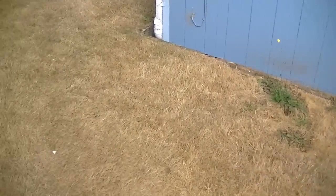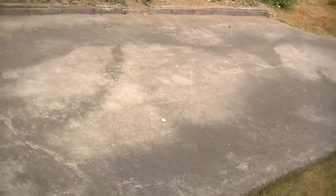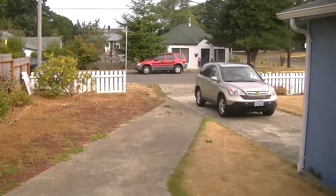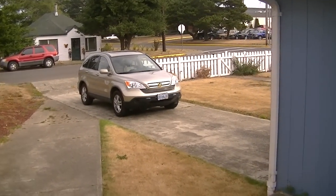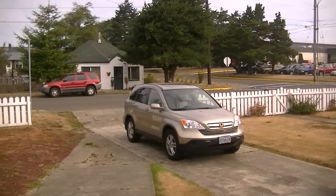There's a walkway through the surrounding yard that brings you right back out to the front. If you're interested in this home, please call 541-435-7110. Take care!